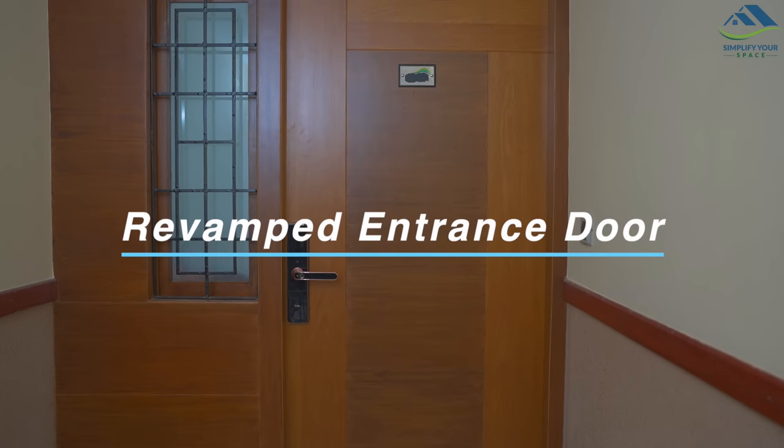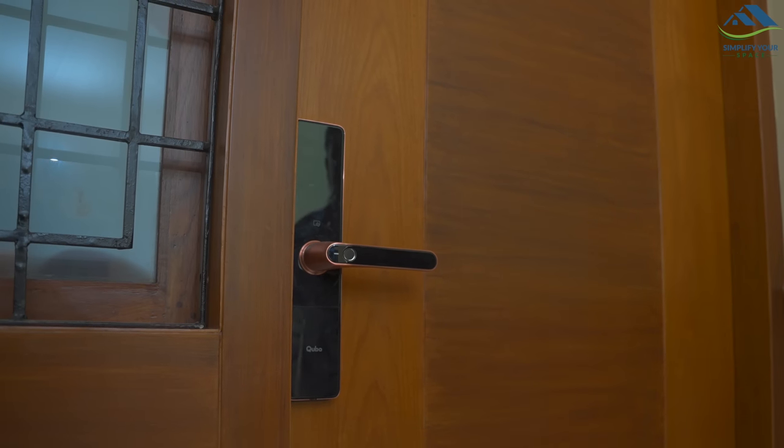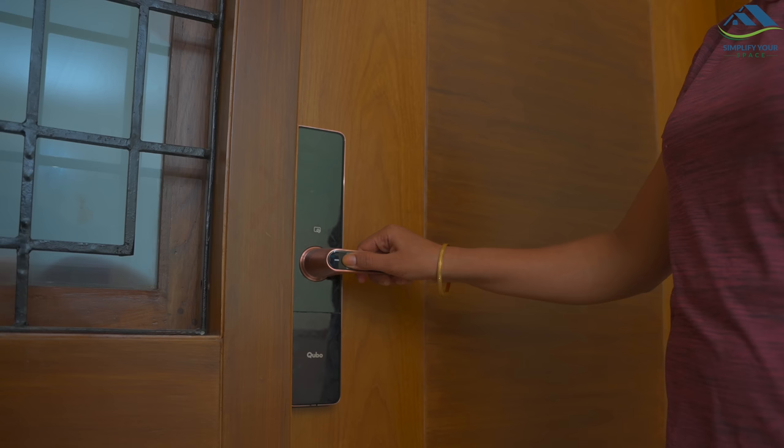Entrance doors have been revamped — borders are added for improvement in looks, and a smart lock is added for the ease of access.